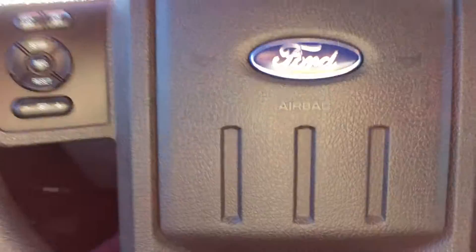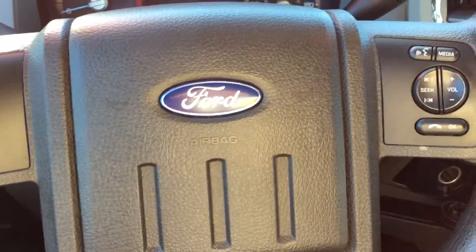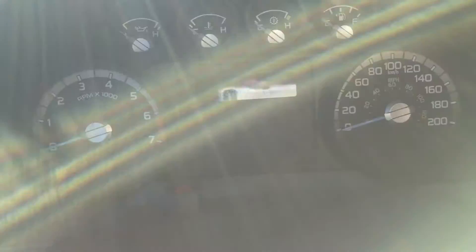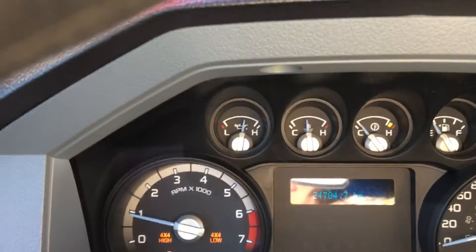The steering wheel can tilt and telescope, and on the face of it we have cruise control, a voice-activated system, and volume control. When we start up the vehicle we'll see the odometer reading, as well as a tachometer and speedometer.